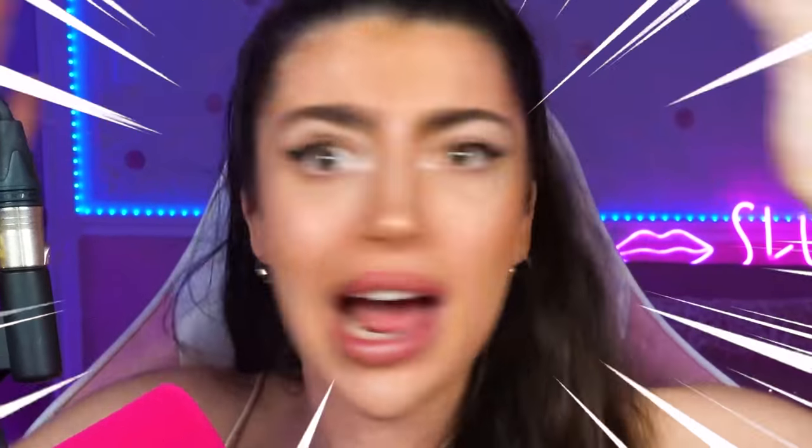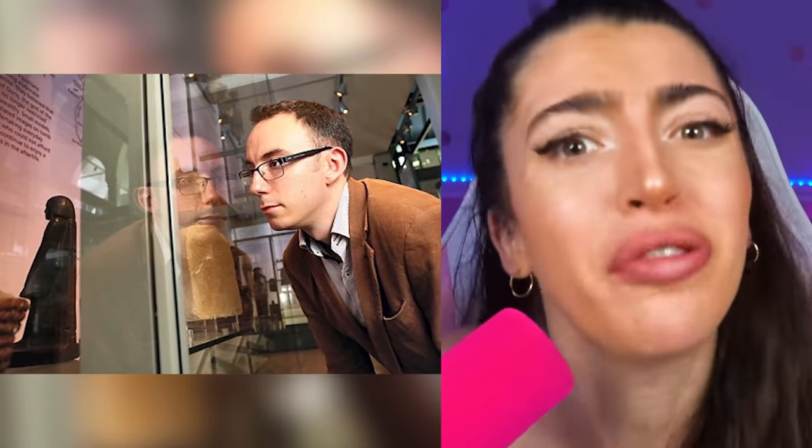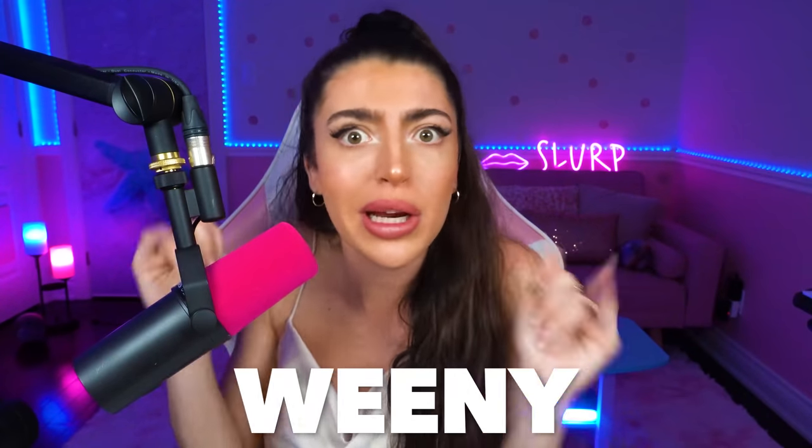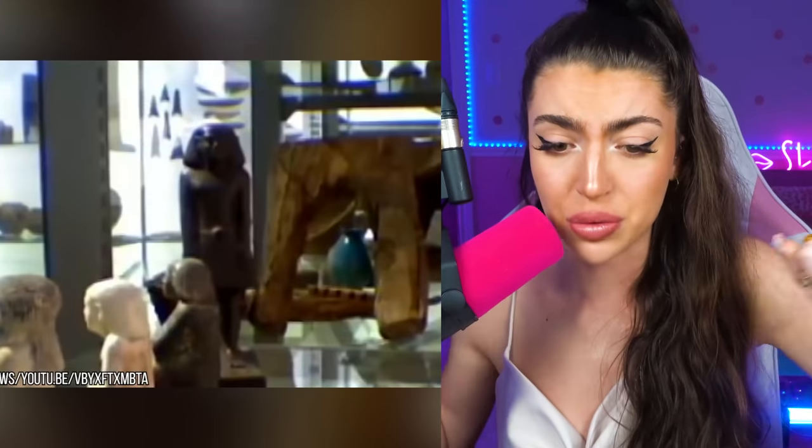A dude named Campbell Price who works at the museum said that he saw the statue moving — and not just moving a teeny-weeny bit. Apparently the statue was doing full-on spins and twirls. Like, dude, I thought you were supposed to be Egyptian, not a ballerina! That's the statue right there and it's moving.